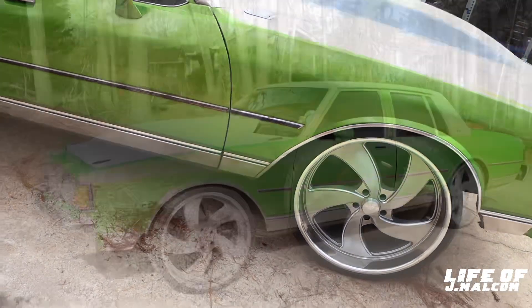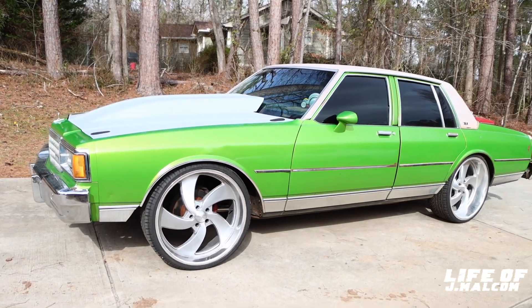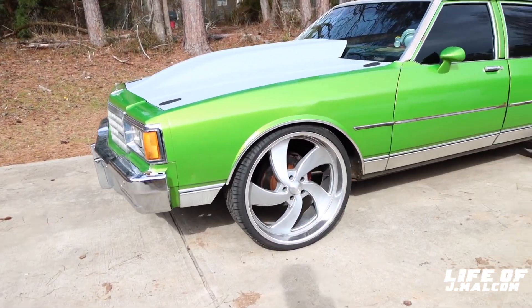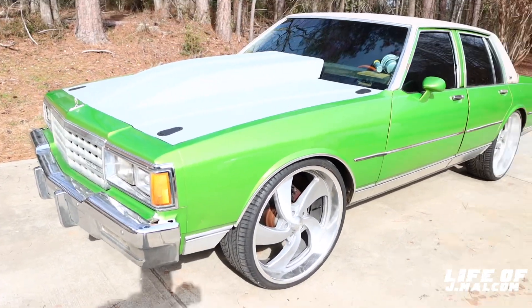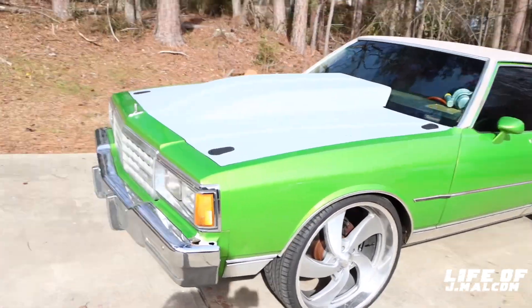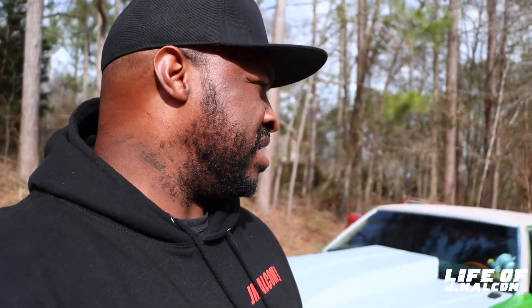Y'all stay tuned. We got meats pulled back. Before I get started on the breakdown of this car, man, I like doing this stuff for people. I like to keep it realistic. Y'all know I got different calibers of cars at different levels, but you like to give people an idea of what it takes or what it's going to cost to build something of this caliber — or something more or less. This gives you a good idea.